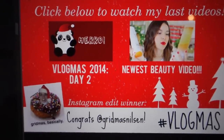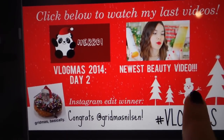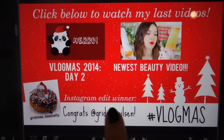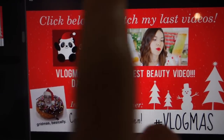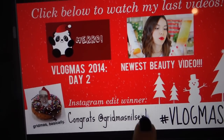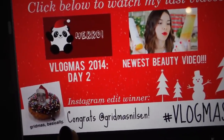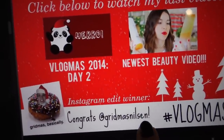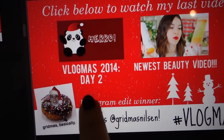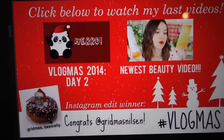I'm just waiting for today's Vlogmas video to process and I wanted to show you guys my new end card — look how cute it is. In the spirit of Vlogmas, I wanted something a little bit more festive. And since I'm doing all of these giveaways, the giveaway winners will be announced in every end card. So this is the winner from day one of Vlogmas, and I'll have their edit right here so you guys can see it. On a day like today, I could use some funny, weird stuff.